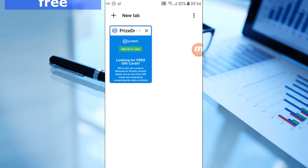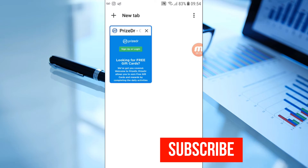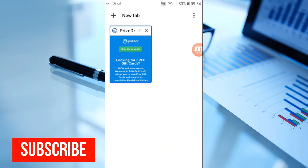Before we get started, don't forget to subscribe, like, and share on social media. I make videos like this every day, so make sure you stay tuned and turn on the notification icon so that every time I post a new video you get a notification and can be the first to take action and take advantage of it.